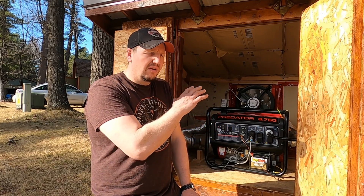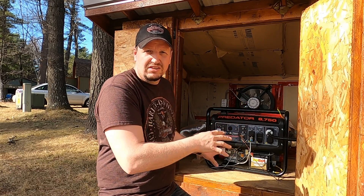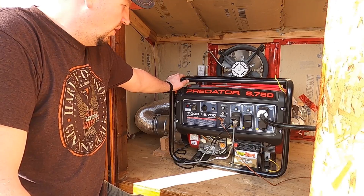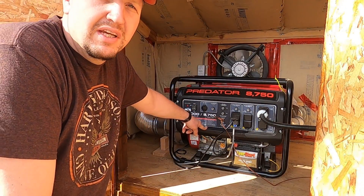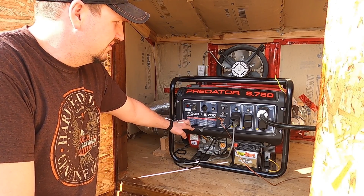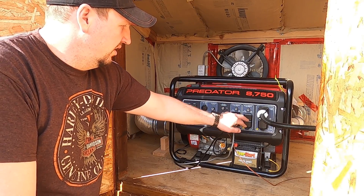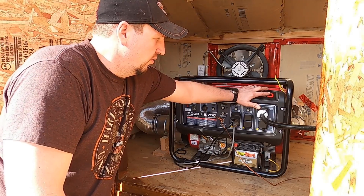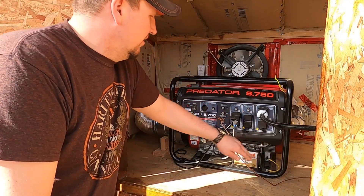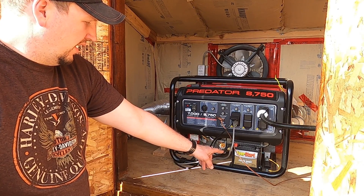So we'll go over the generator hookup and the generator house. I'm just going to cover the building I built specifically to house this Harbor Freight 8750 generator. The generator is 8,750 watts peak — that's for when your well pump kicks on or a motor needs to start up. Continuous running watts is 7,000 watts. It has a DC output, a couple sets of 20-amp AC plugs, a 30-amp AC plug, and a 120/240 outlet. I got a battery from Walmart for it.